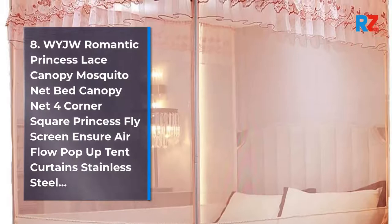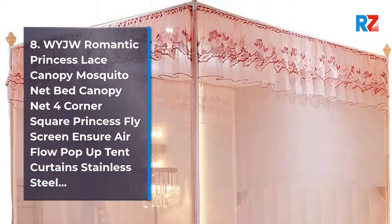8. Waiji Romantic Princess Lace Canopy Mosquito Net, 4 Corner Square Princess Fly Screen, Ensure Airflow, Pop-Up Tent Curtains, Stainless Steel.